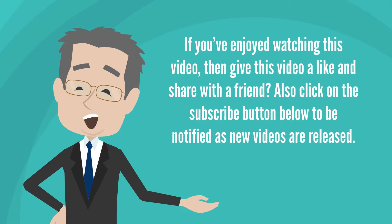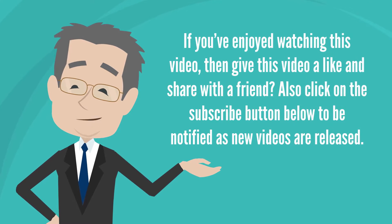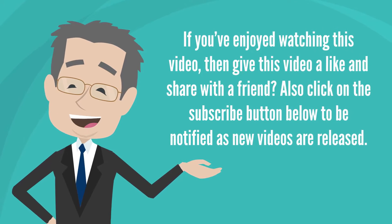If you've enjoyed watching this video, then give this video a like and share with a friend. Also click on the subscribe button below to be notified as new videos are released.